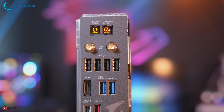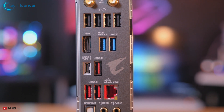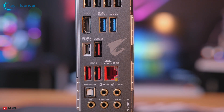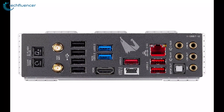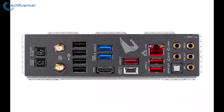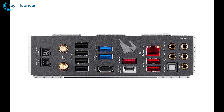Its USB 3.2 Generation 2 Type-A and Type-C ports, and for network connectivity, it has a fast 2.5GB Ethernet port, Wi-Fi 6 and Bluetooth 5.0. There are also two buttons, one to clear the CMOS and the other to enable the BIOS flashback functionality to flash without a CPU.